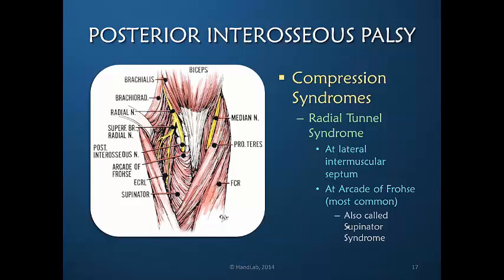Here in purple is the course of the radial nerve continuing down the arm as a motor branch. You can see that the sensory branch has separated from the main nerve, leaving a purely motor branch going distally. The supinator is highlighted, and the arcade of Frohse is the leading edge of the supinator sling. As the nerve goes under it, it may be compressed by the tightness of this edge of the muscle.